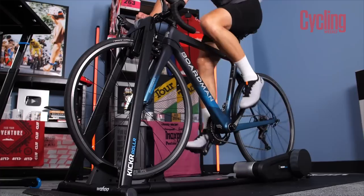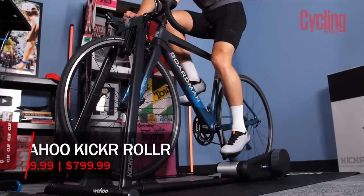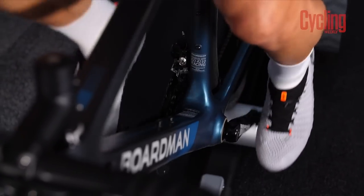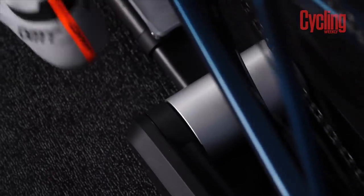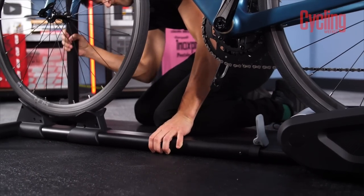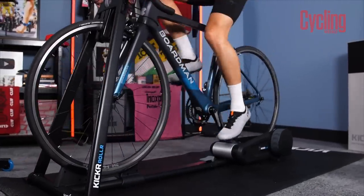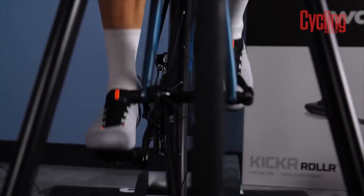The other new Wahoo product is their roller. Initially there were doubts about its place in the market. However, the setup was a real surprise — just a couple of screws and you're done, drop the bike on and set the wheelbase. Setup genuinely couldn't be quicker. The recommendation is to position the A-frame as close to the head tube as possible for maximum stability.